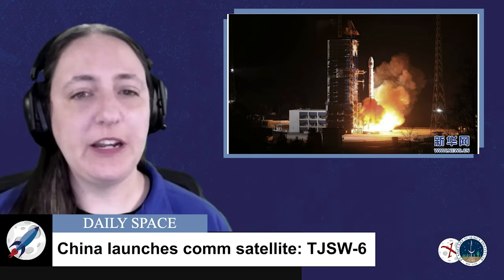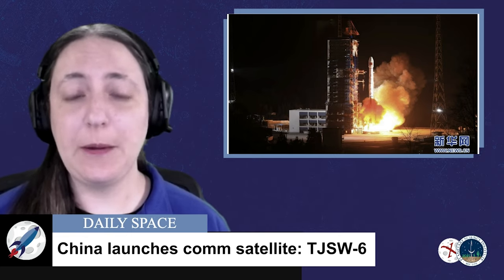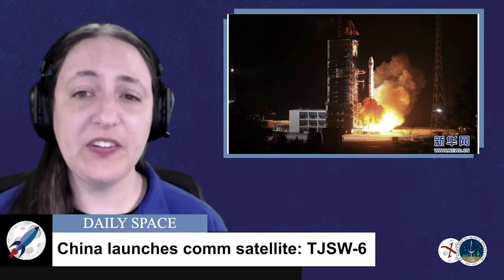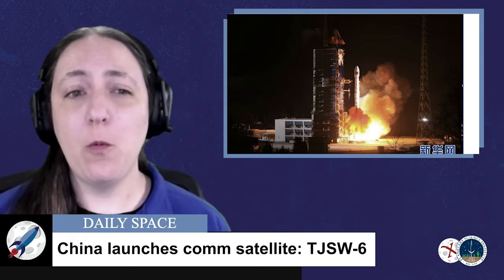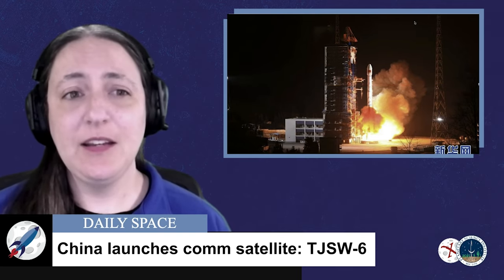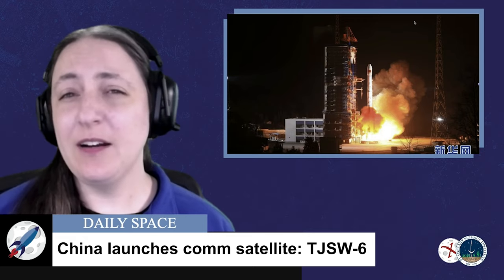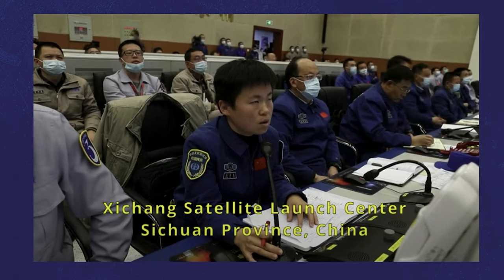Unusual for a Chinese rocket launch campaign, the rocket and spacecraft were transported by rail and road to the launch site because the usual method — an Antonov-124 cargo plane — was grounded due to an engine incident. And even though there's not a lot to share about the mission, I still have launch video.